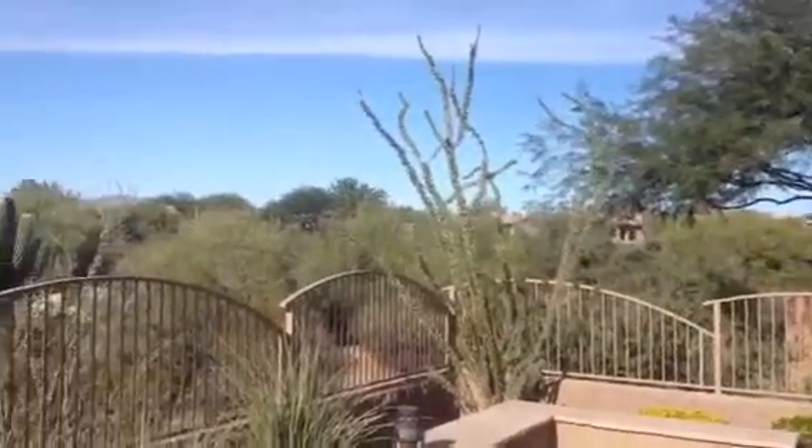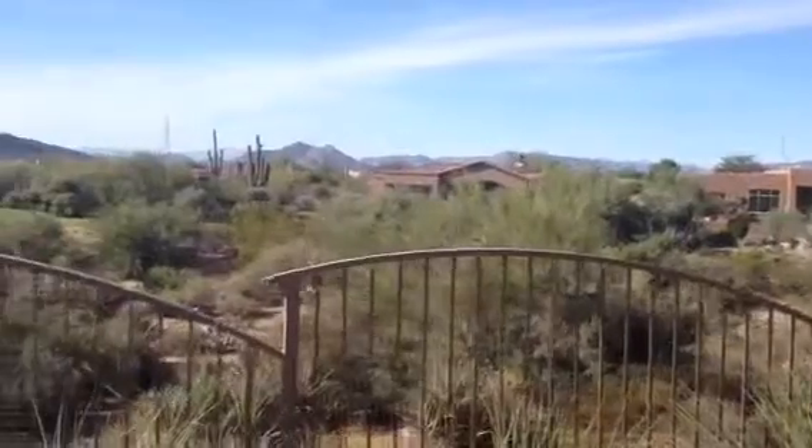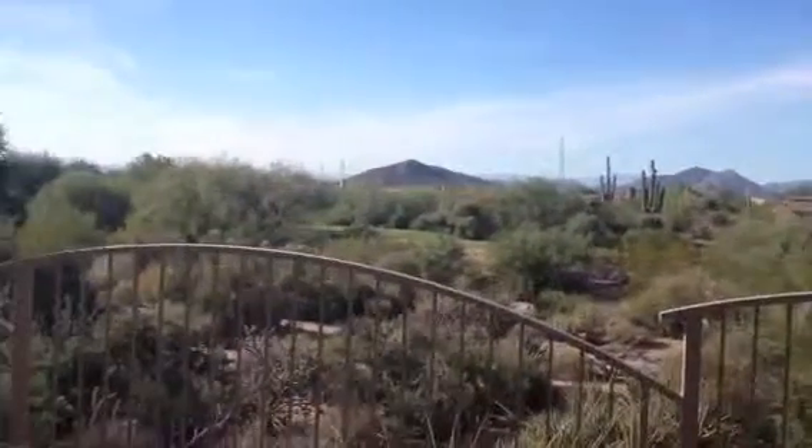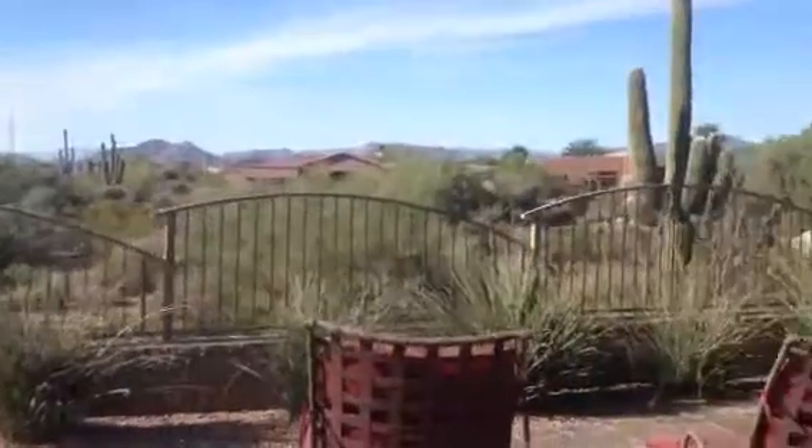Here we are in the backyard and this is the view. This is the golf course monument right here. Nice backyard, nice pool. There is a little bit of traffic noise I can hear, but it's not substantial.